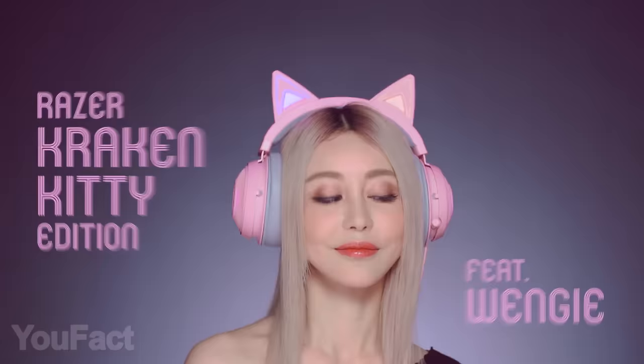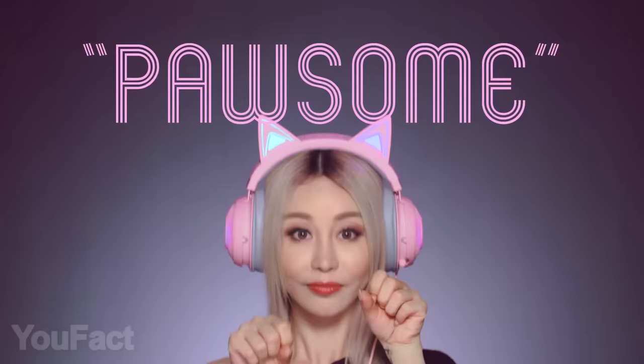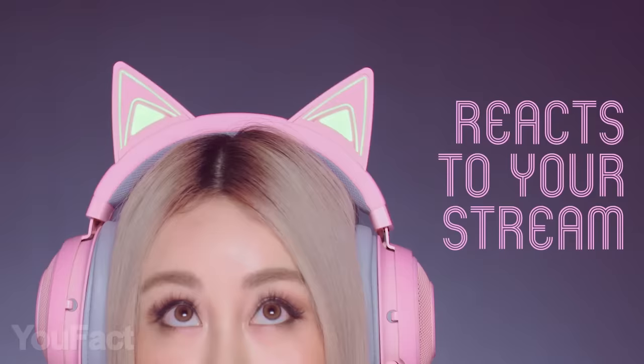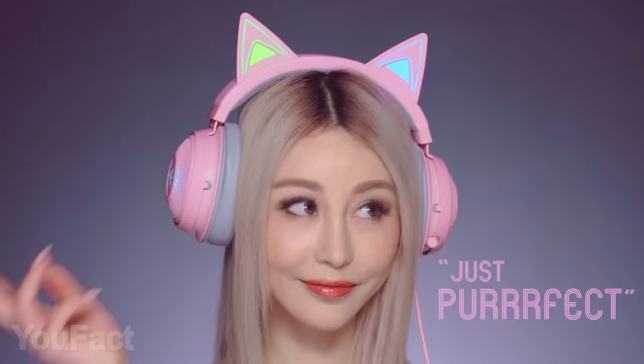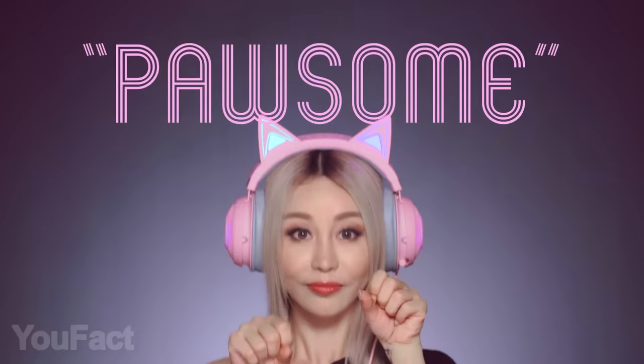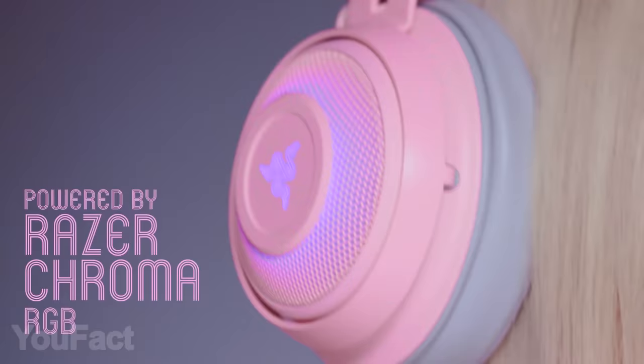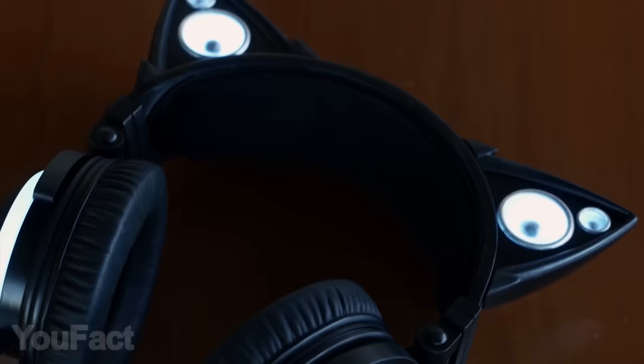One more thing that can cheer you up is a pair of cute headphones specifically designed for streamers. The built-in RGB lighting is fully customizable and also stream-responsive. Most importantly, you get a truly immersive surround sound for realistic gaming, and a great microphone to talk to your teammates and viewers. It features active noise cancellation so everyone will hear you crystal clear. And don't worry, there are multiple color options, not just the pink one.